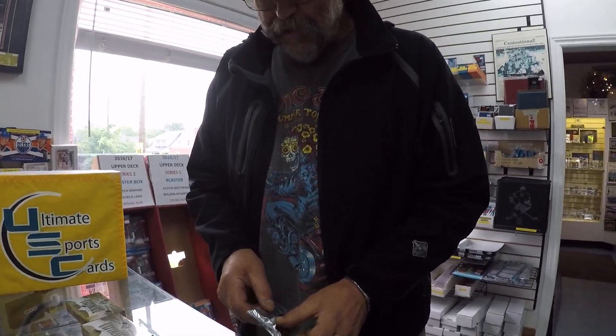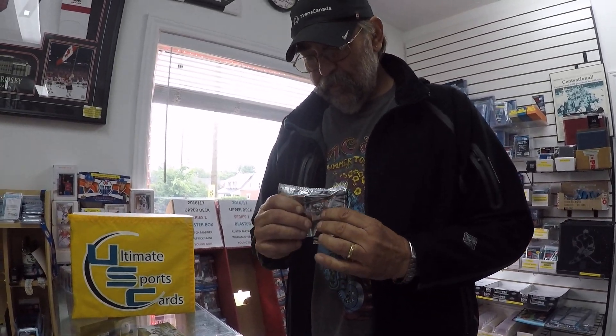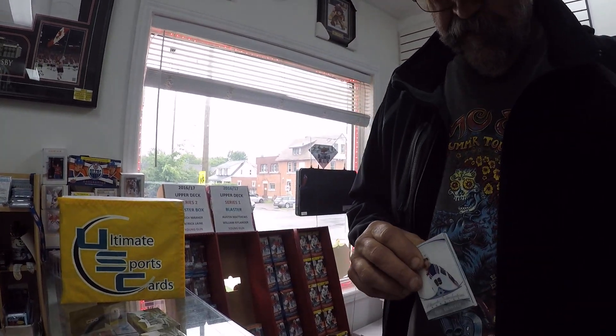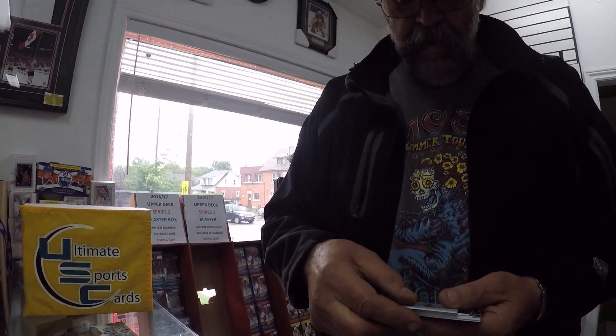Oh, there's another thick pack! I like the thick pack. We've noticed that we've been seeing a big hit in every mini case, so hopefully it continues today. It's a skinny card — there's five cards in there. Supposed to be four cards in a pack.